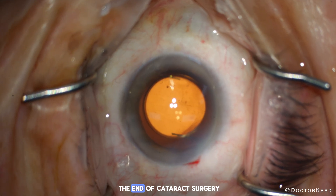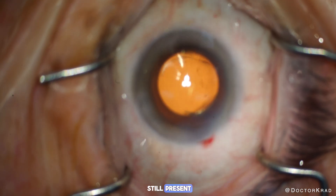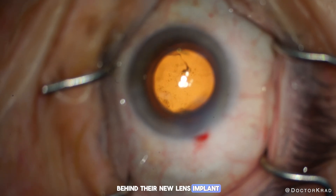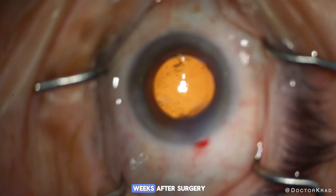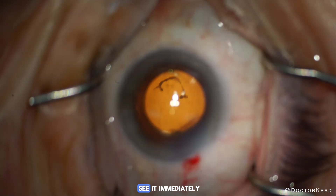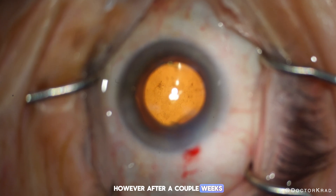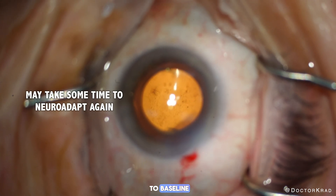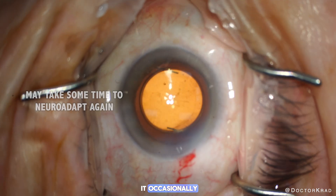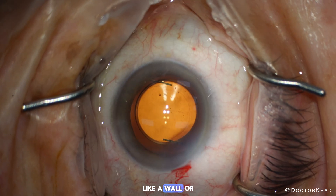Here's the patient at the end of cataract surgery, and you can see that the floater is still present behind their new lens implant. For the first couple of weeks after surgery they could see their floater more than immediately before cataract surgery. However, after a couple of weeks the floater went back to baseline, and they only see it occasionally when looking at something with a plain background like a wall or the sky.